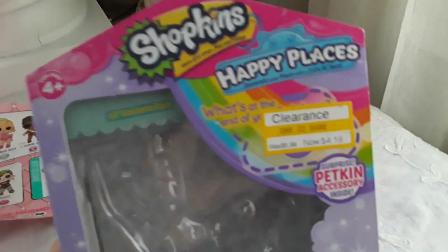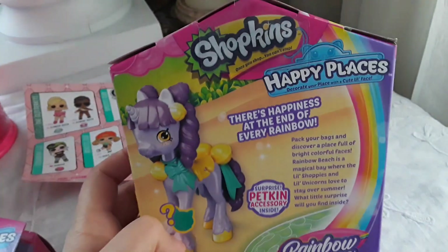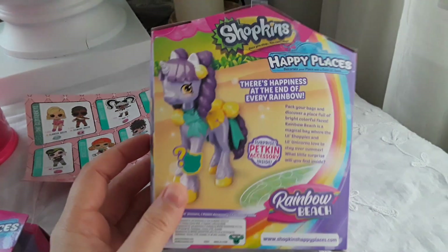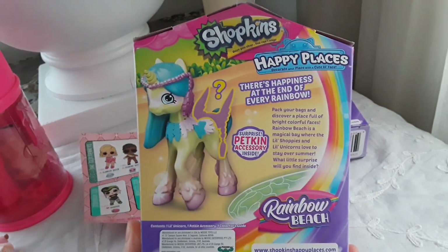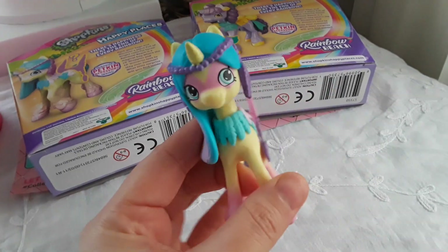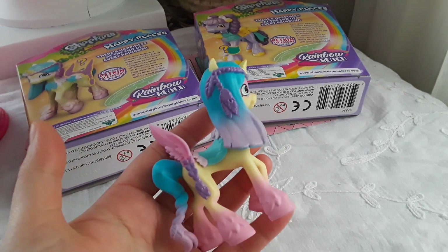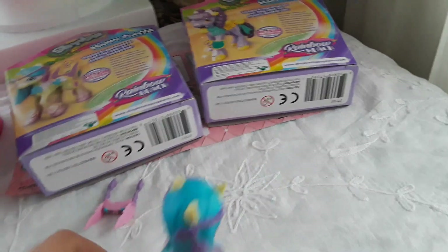Next, at Target I got on clearance for $4.18 these Shopkins unicorns — this one here and this one, also for $4.18. I didn't have these so I'm really happy I got them for $4.18. I love them.